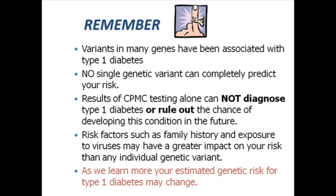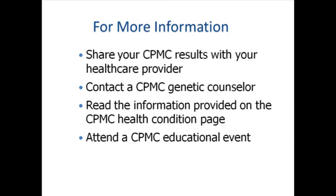We may learn of other genetic variants that influence your risk of type 1 diabetes in the future. As we learn more, your estimated genetic risk for type 1 diabetes may change. We'll keep you updated on changes through the CPMC web portal. For more information, consider sharing your CPMC results with your health care provider. You can also contact a CPMC genetic counselor, read information on the CPMC health condition page, or attend a CPMC educational event.